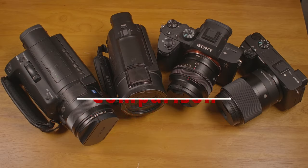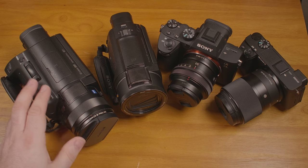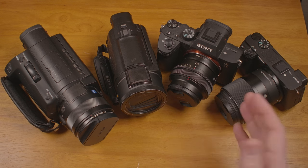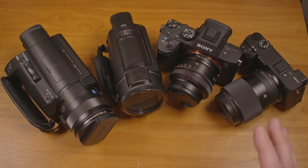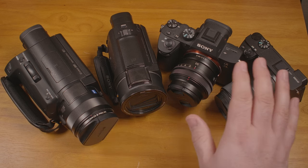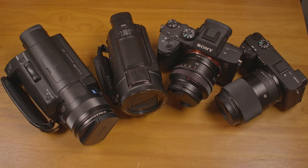Hello everyone. I recently made a video about the Sony AX700 camcorder, which I think is a good, versatile camera. But it is just a one inch sensor. With large sensor mirrorless cameras getting the bulk of the attention these days, I decided to make a video comparing the image quality of the AX700 to a couple of mirrorless cameras with larger sensors.